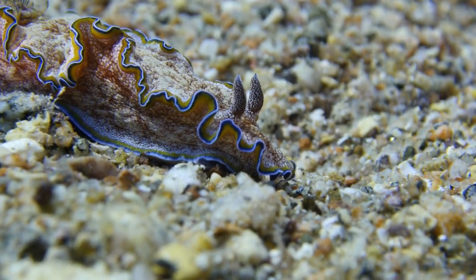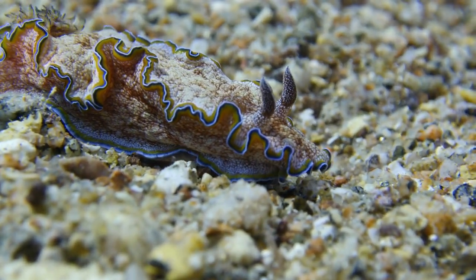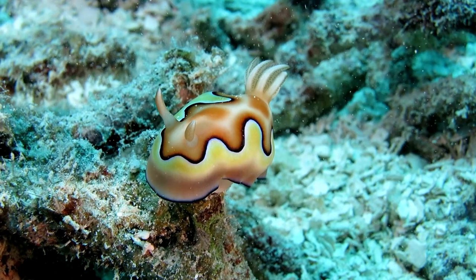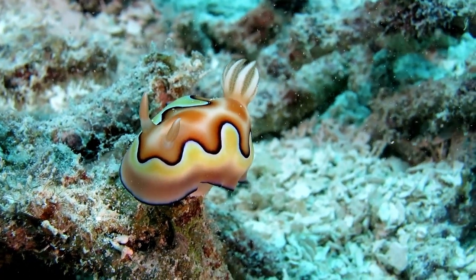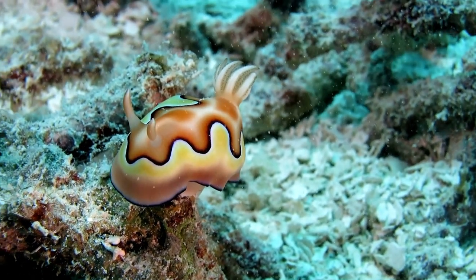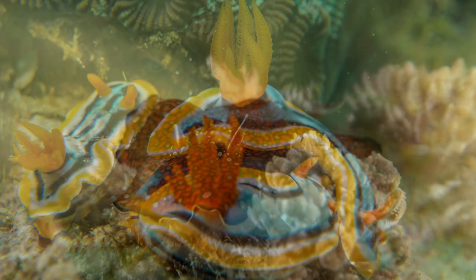Nudibranch are characterized by a body that lacks a protective shell like most other gastropods. Instead, their bodies are exposed and show off a wide array of bright and attractive color patterns, including eye-catching combinations of bright colors, patterns of spots, stripes, and body protuberances.